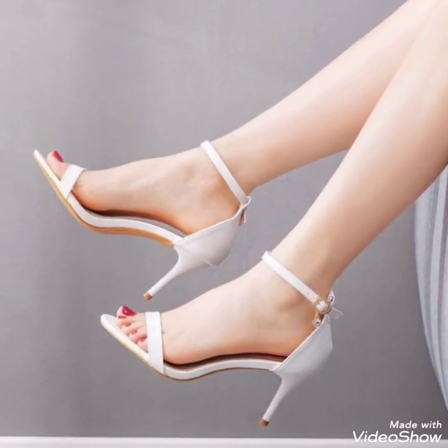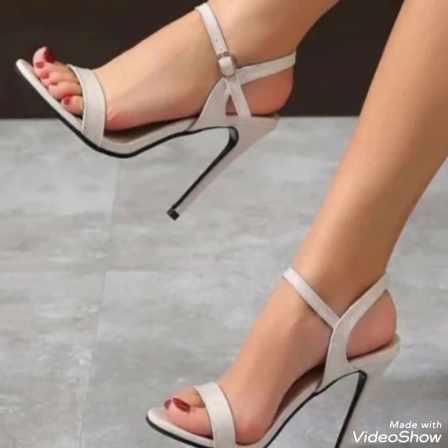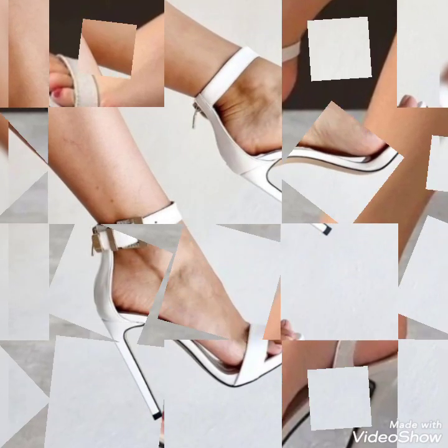Dear fans, by watching this video you'll get very amazing ideas. This is a stylish collection of white ankle strap high heels for those ladies who love to wear such kind of shoes.